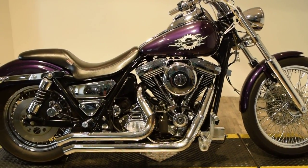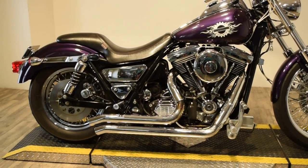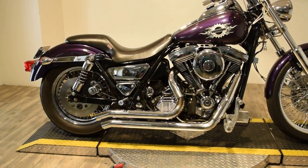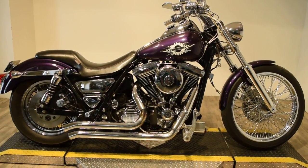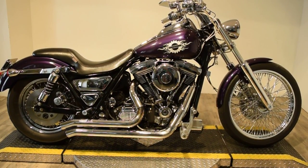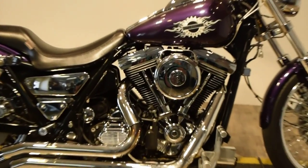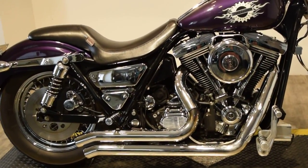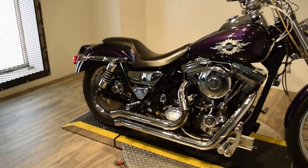It's got a ton of Drag Specialties upgrades, a custom seat, custom side mirrors, and a skeleton on the chrome transmission cover. There's also a skeleton on the front of the bike I will show you.